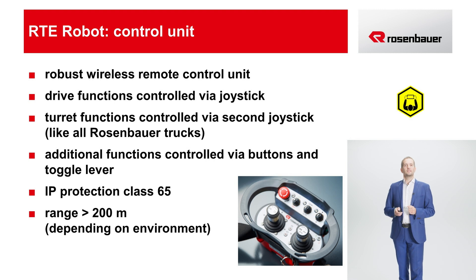The next immensely important component is the radio remote control. All the robot's travel functions are controlled via this robust device, as are the turret functions. The operation of the turret is analogous to the operation on other Rosenbauer vehicles that also feature a joystick remote control. Other functions are operated via buttons and toggle levers. The remote control has an IP protection rating of 65 and a radio range of over 200 meters.